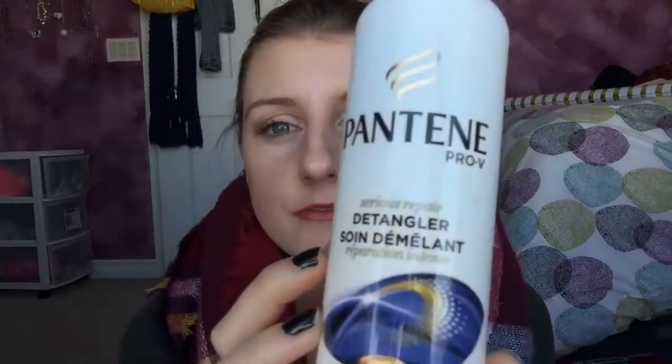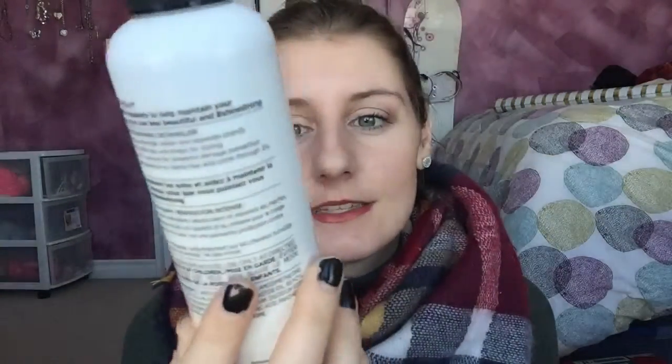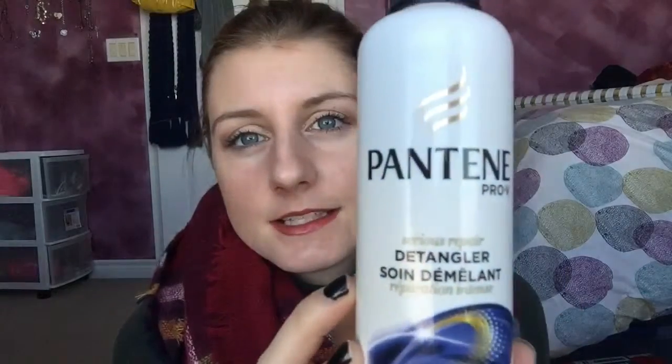The next one is a detangling spray from Pantene Pro-V — their Serious Repair Detangling Spray. It's in a little spray bottle with a cap. My hair gets so tangly after a shower, so this really helps. I just spray a bunch in my hair and use a wet brush to brush it through, and it works pretty well. I love the smell of it — it doesn't have a really chemical smell, it's just kind of fresh, like you cleaned your hair.